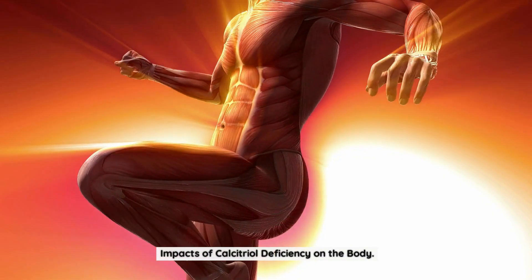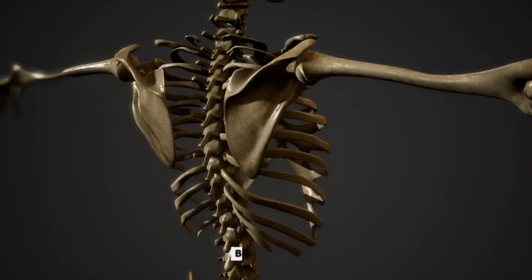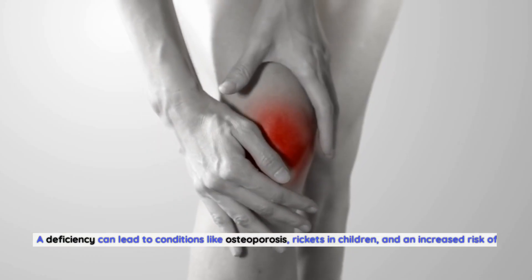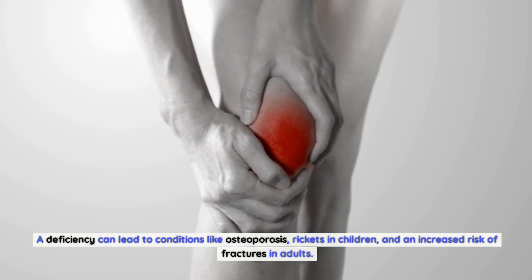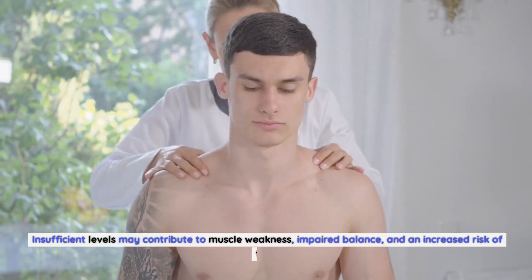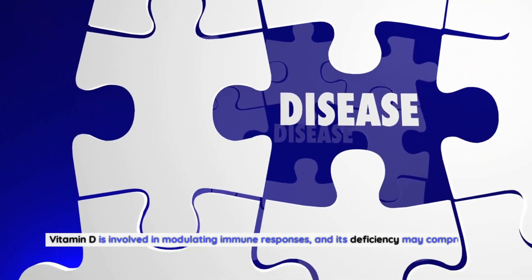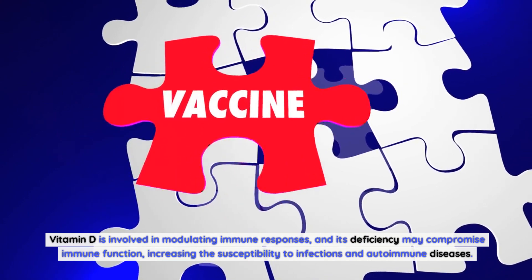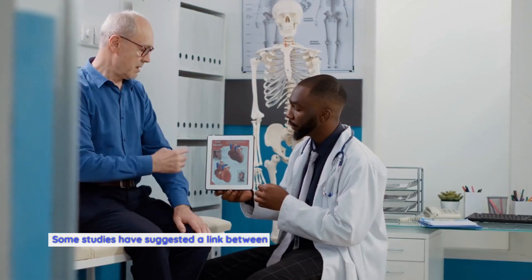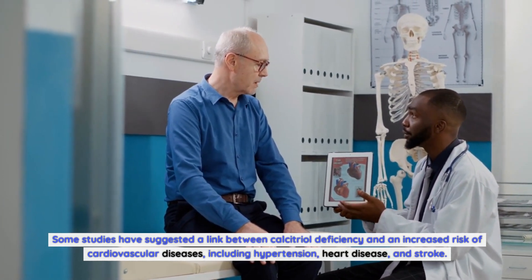Impacts of calcitriol deficiency on the body. Calcitriol deficiency can have wide-ranging impacts on the body. Some of the potential consequences include bone health: vitamin D is essential for calcium absorption and maintaining proper bone health. A deficiency can lead to conditions like osteoporosis, rickets in children, and an increased risk of fractures in adults. Muscle function: vitamin D plays a role in muscle strength and function; insufficient levels may contribute to muscle weakness, impaired balance, and an increased risk of falls. Immune system: vitamin D is involved in modulating immune responses, and its deficiency may compromise immune function, increasing the susceptibility to infections and autoimmune diseases. Cardiovascular health: some studies have suggested a link between calcitriol deficiency and an increased risk of cardiovascular diseases, including hypertension, heart disease, and stroke. However, further research is needed to establish a definitive connection.